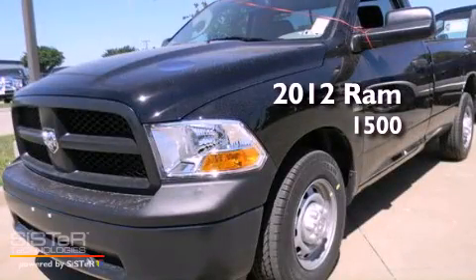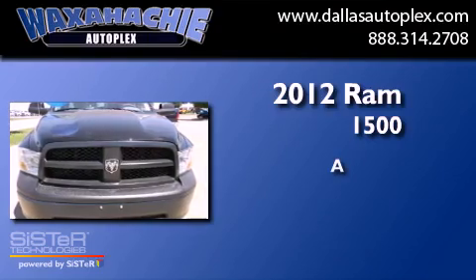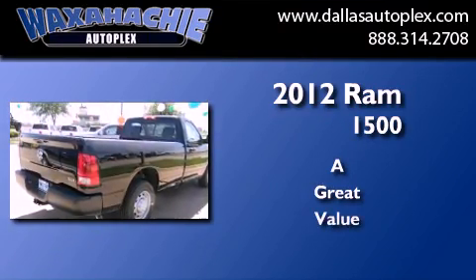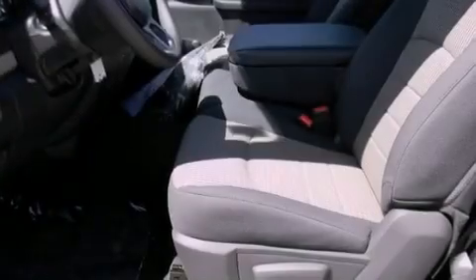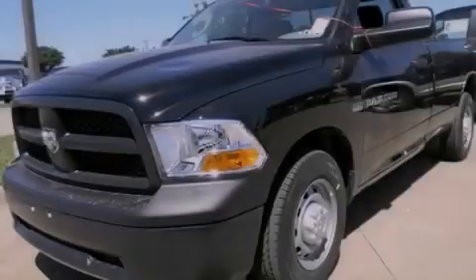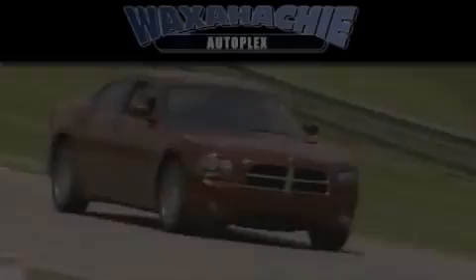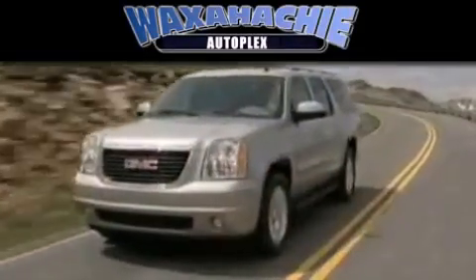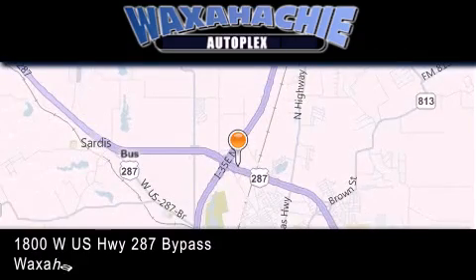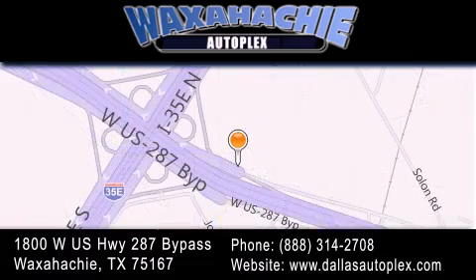This is a brand new 2012 Ram 1500. Contact us today and schedule your opportunity to see this automobile in person. Waxahachie Autoplex is located at 1800 West US Highway 287 Bypass in Waxahachie. Our goal is to exceed all of your expectations to ensure that you'll return for future visits.